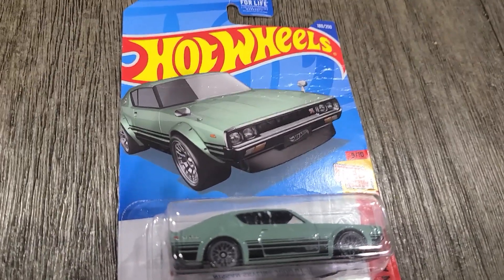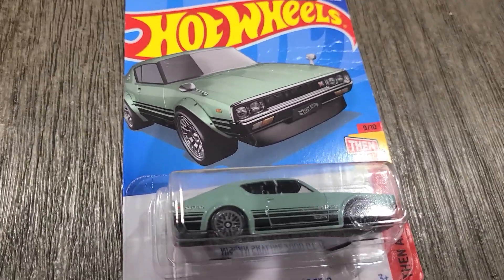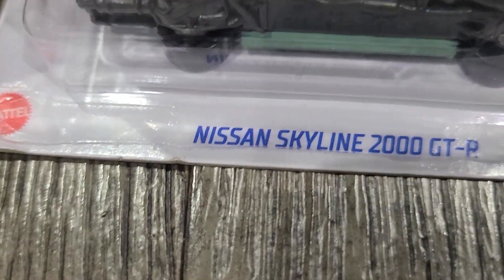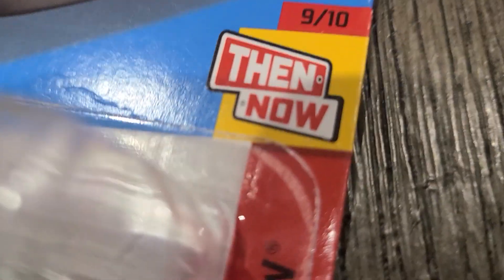Hey guys, welcome back to another video. Today we are going to be unboxing a Nissan Skyline 2000 GTR. It's number 9 out of 10 that they announced, and it is number 180 out of 250 cars for 2021. As you can see, this was a part of the 2021 red case.